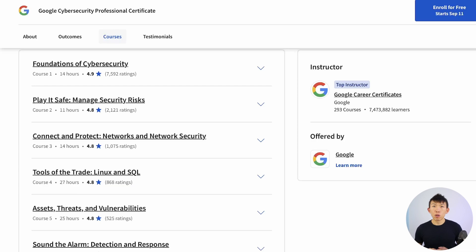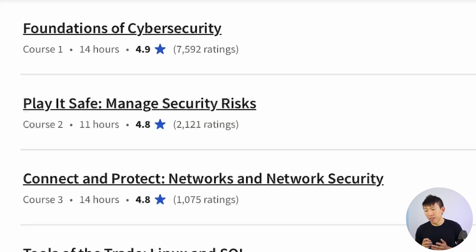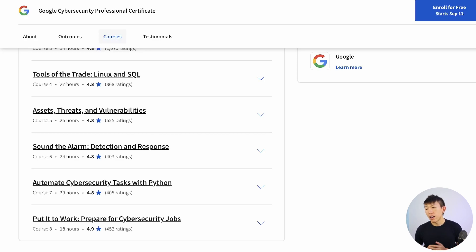Heading over to Google, one immediate difference compared to Microsoft is there's no introduction into operating systems — it jumps straight into cybersecurity foundations. That's not necessarily a bad thing, but I do recommend becoming more familiar with operating systems if you aren't already. Google has a course called Tools of the Trade: Linux and SQL, and another called Automate with Python, which teaches you how to query data, navigate Linux, and use Python — all great skills that will make your life a lot easier.